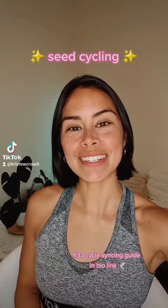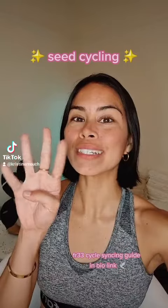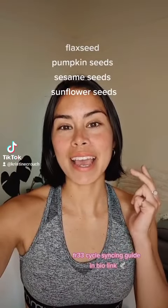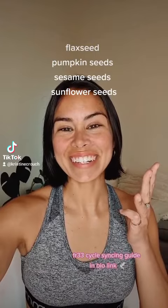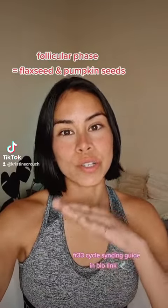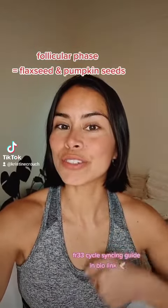The first tool I want to share with you is seed cycling. Seed cycling is a natural way to balance out the hormones using four different seeds: flaxseed, pumpkin, sesame, and sunflower. From the menstrual phase to follicular, your estrogen is quite low.